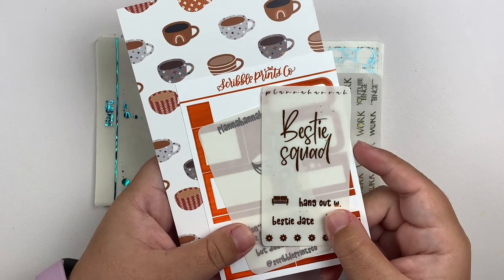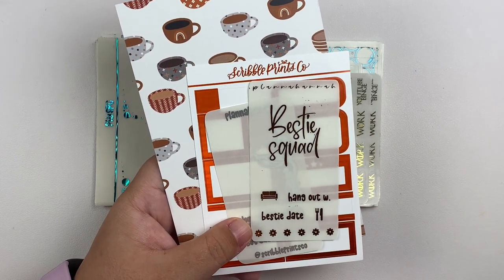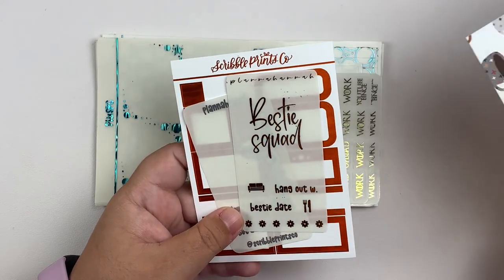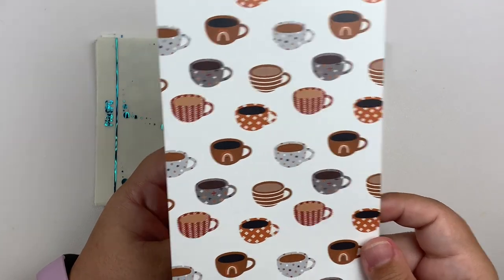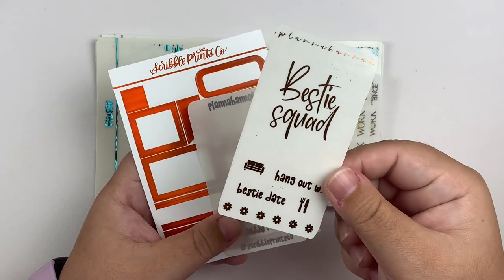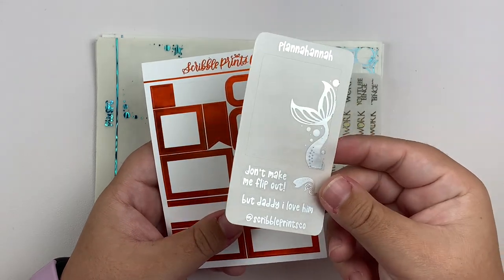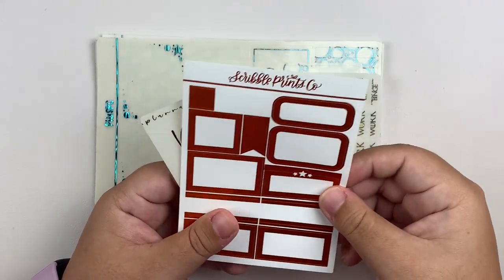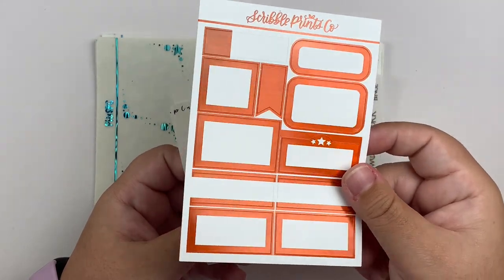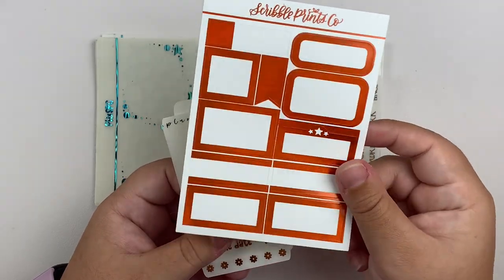Next up, I have a couple of orders from Planner Hannah. I only have freebies for one of the orders — this is the journaling card that came with one of my orders. And then we have the all orders freebie. I used SPC's code for one of the orders. And then I think this is the 50 plus freebie — it is a bonfire label sampler from SPC.